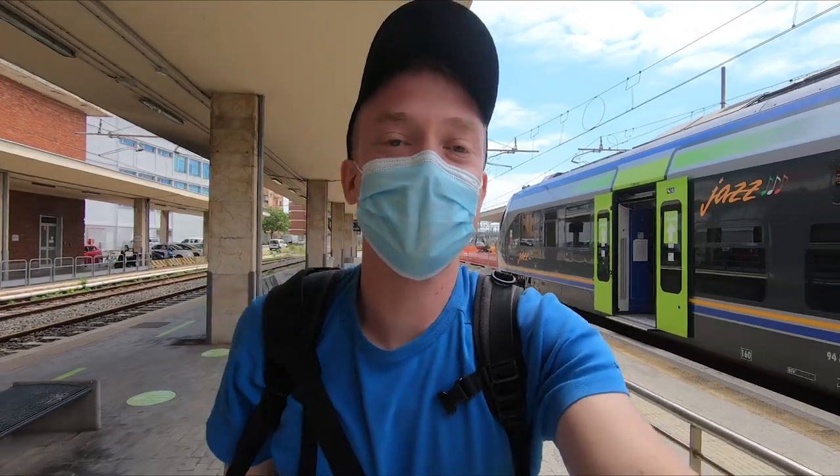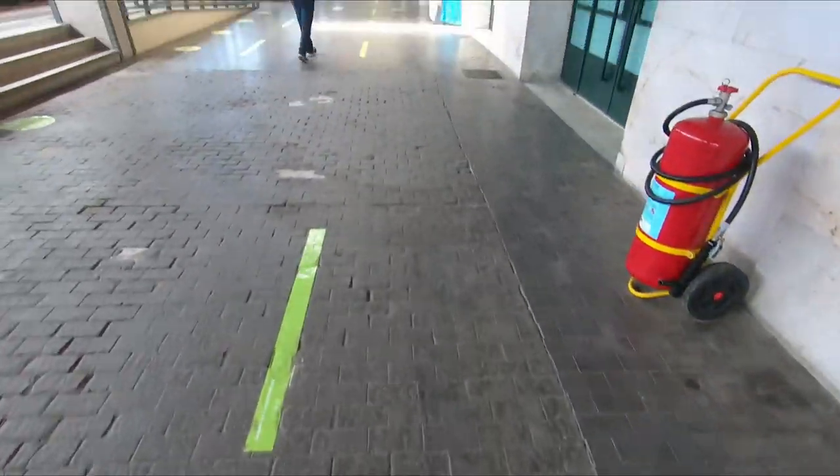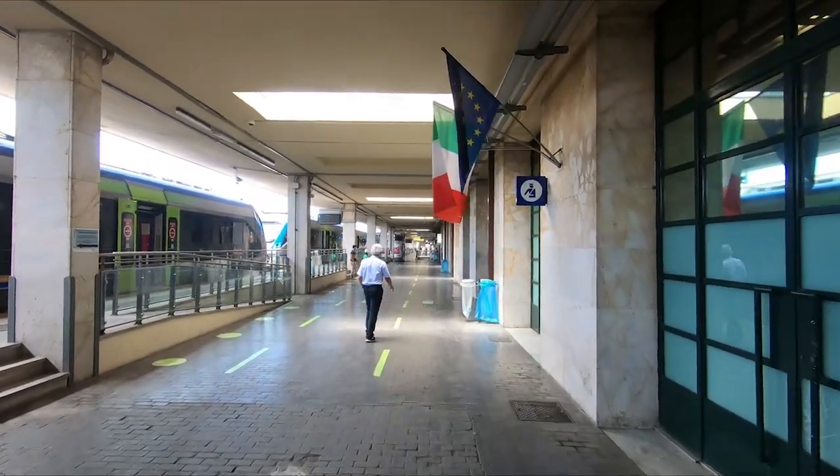And here we are, this is the world famous town of Pisa. I just bought a bus ticket and now let's head for the Piazza dei Miracoli, the miracle square, where we can find the Leaning Tower and the other showstopper sites of Pisa.